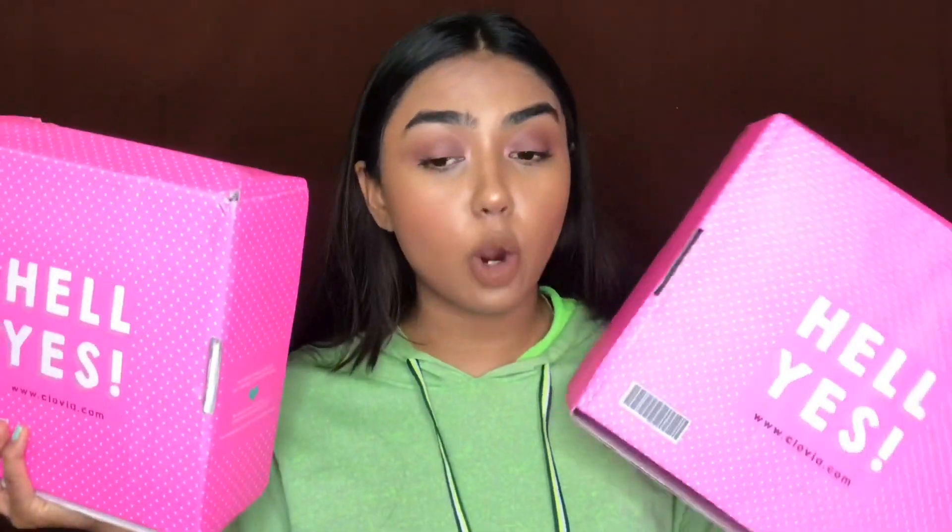Hey guys, it's Vanity and welcome back to the Trend Diaries. In today's video, I'm going to be sharing my Clovia haul which was sent to me. If you don't know this channel, hi — this is the Trend Diaries. Here at the Trend Diaries, each and every review is hashtag unbiased, so do not worry. I'm going to be giving my 100% honest review with you guys. I also have a coupon for you guys — not affiliated at all — so you can get 10% off.